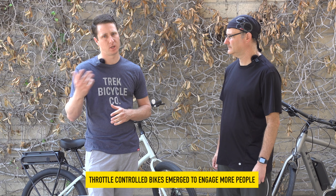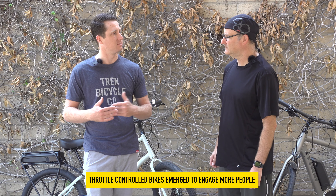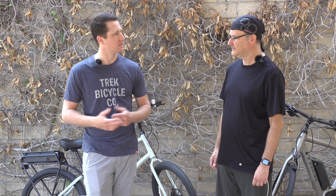It started about 10 years ago. More of that pedal assist style, where there are no throttles on it. Then other companies did come out with throttles, but mostly just to get people more active and make it a little bit easier to ride a bike. That's the biggest thing.